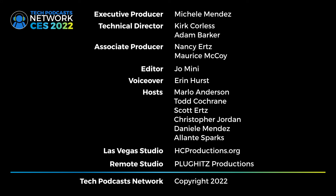TPN CES 2022 coverage is executive produced by Michelle Mendez. Technical directors are Kurt Corliss and Adam Barker. Associate producers are Nancy Ertz and Maurice McCoy. Interviews are edited by Joe Minney. Hosts are Marlo Anderson, Todd Cochran, Scott Ertz, Christopher Jordan, Danielle Mendez, and Elante Sparks. Las Vegas studio provided by HC Productions. Remote studio provided by Plug Hits Productions. This has been a Tech Podcast Network production. Copyright 2022.